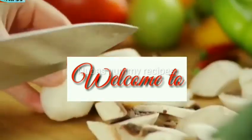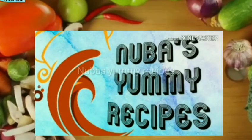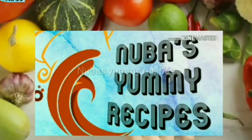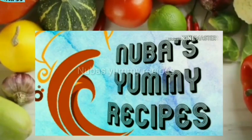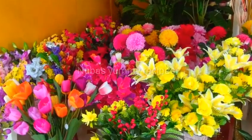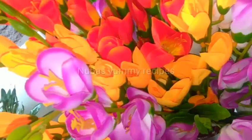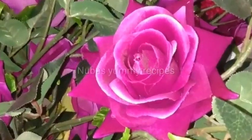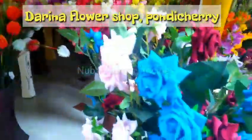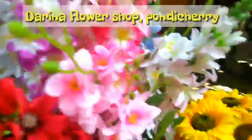Hi friends, welcome to NewBuzz Yummy Recipes. Look, it's a beautiful flower shop — Daryna Flower Shop, Pondicherry.